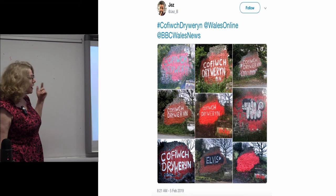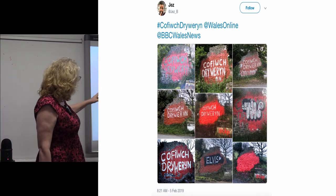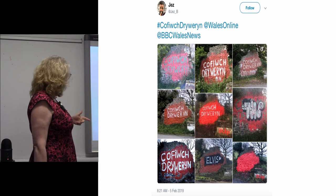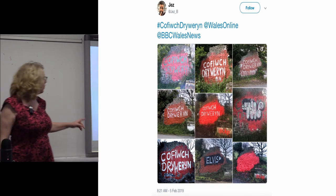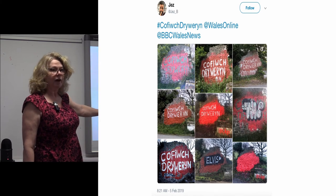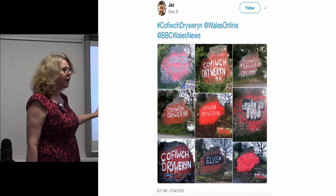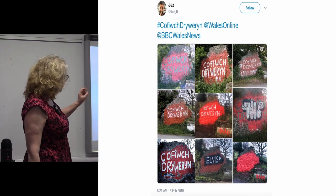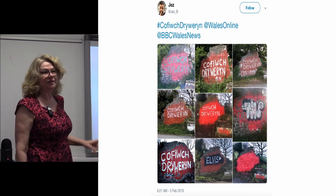What's happened since then is it has been painted and repainted and repainted. Mostly the repaintings are of the same message, but sometimes there are other messages that get painted over it. Most recently, last February, the word 'Elvis' was painted over it on the bottom row. But within 48 hours, it was painted back to the original slogan.